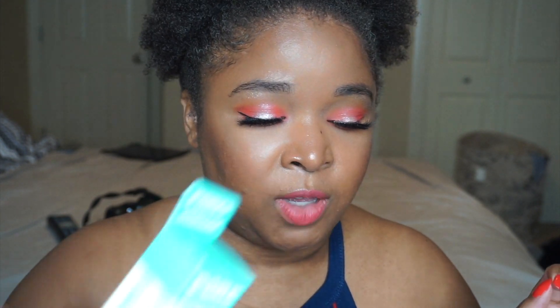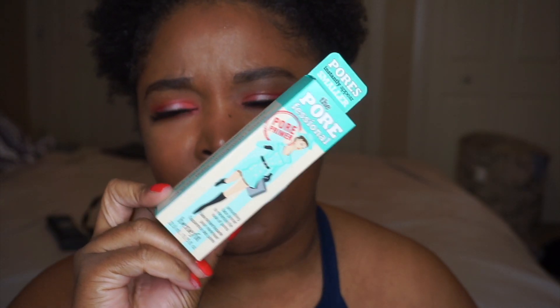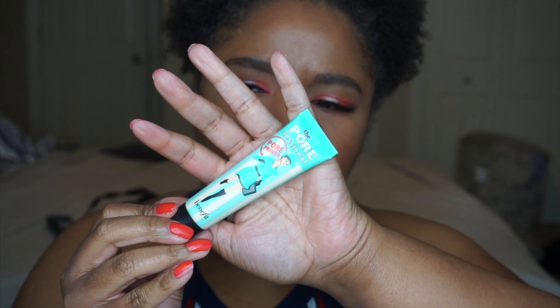First thing I pulled out was the Benefit Porefessional Face Primer — it's the original one, and this retails for $32. I've tried this in the past and I don't really remember how I liked it; it's been a couple years, at least a good five. I do enjoy Benefit products like their Goof Proof as well as their Precisely My Brow, and their Roller Lash Mascara isn't bad either. It's a silicone-based primer that's supposed to help with your pores, fill them in, and give you a smoother complexion.